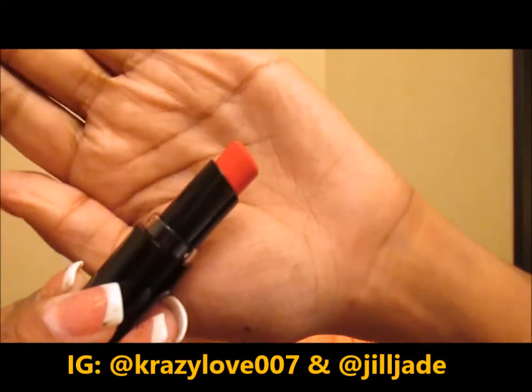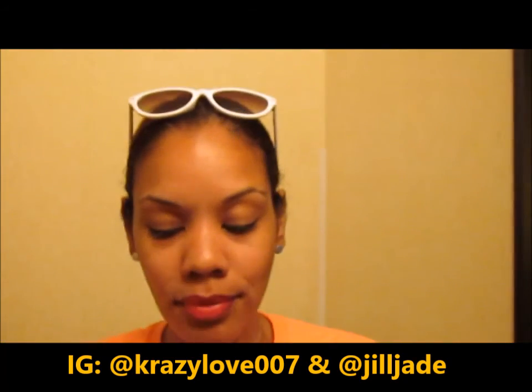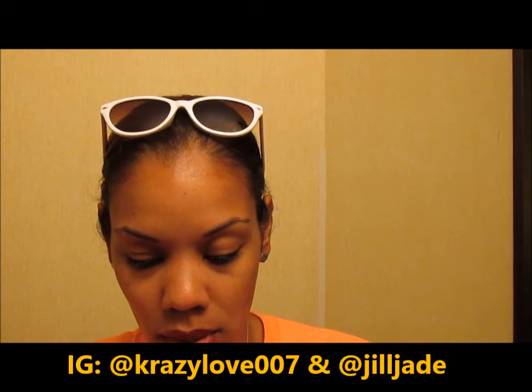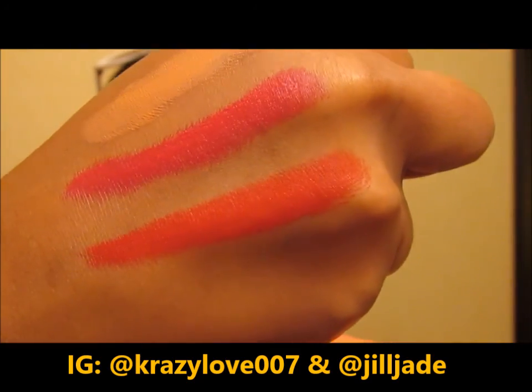Last but certainly not least is Red Sea Resort — this one is for my red girls, my red lovers. Let me get a nice little swatch of that. I love this formula. This one is called Red Sea Resort — ooh yes, give me life! Loving this!